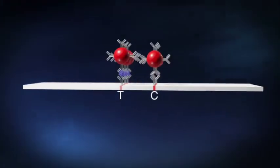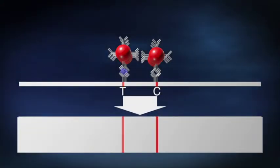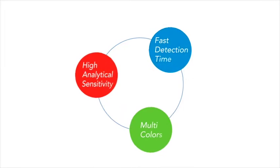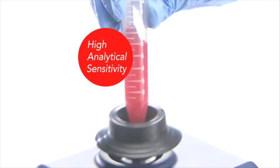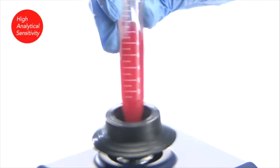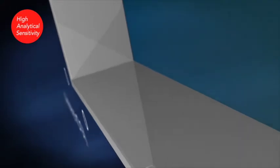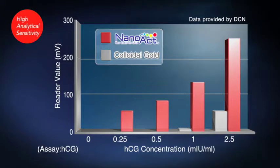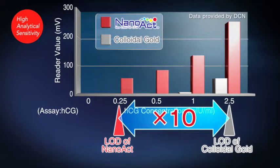NanoAct also has significantly lower limits for detecting low antigen concentrations and yields test results much faster. Looking at a sensitivity comparison between NanoAct and colloidal gold, the NanoAct-based HCG test is as much as 10 times more sensitive than the colloidal gold-based test.